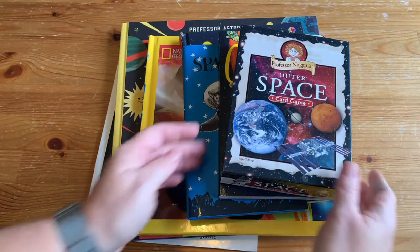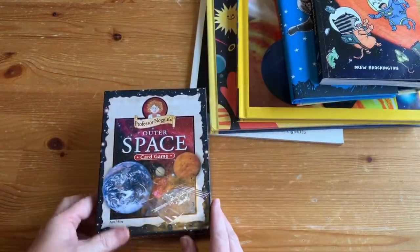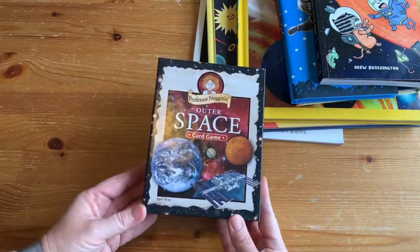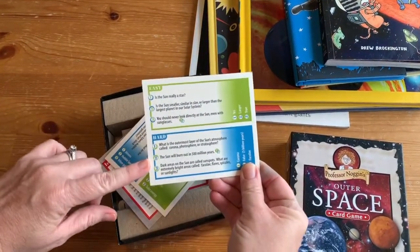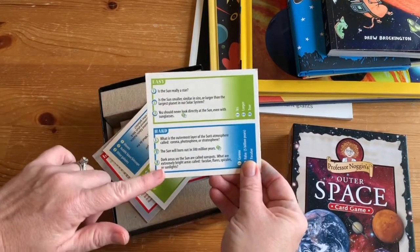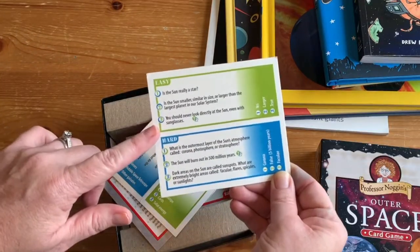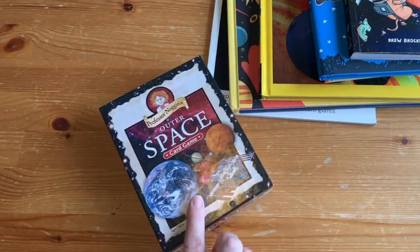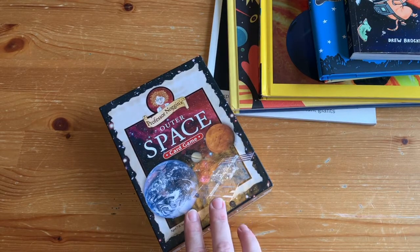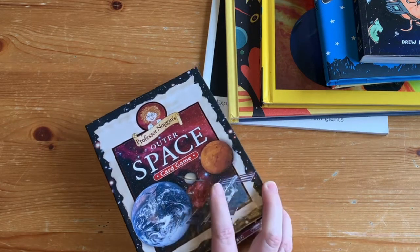I'll start with the best — Professor Noggin's Outer Space card game. I am not a game player, but this was really fun. It's trivia, but the neat thing is each card has an easy level and a hard level so the whole family can play together — adults do the hard questions and younger kids do the easy ones. My ten-year-old is obsessed with space so she beat us pretty much every time. It does have an element of chance where you can steal someone else's card, but you can just make that not a thing.